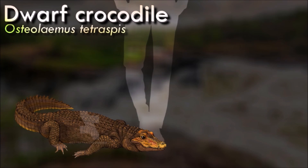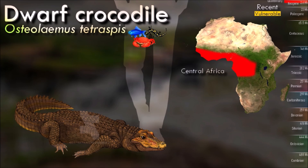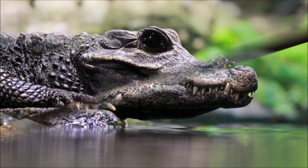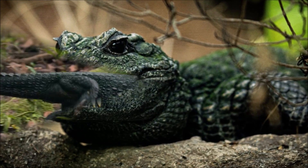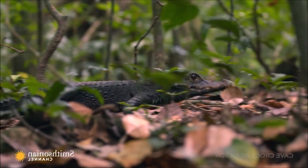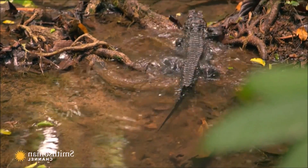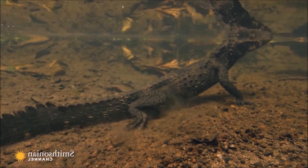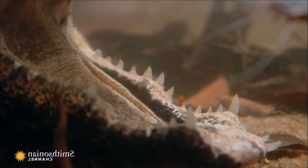The dwarf crocodile is a timid and mainly nocturnal reptile that spends the day hidden in pools or burrows, although it occasionally may be active during the day. Foraging is mainly done in or near the water, though it is considered one of the most terrestrial crocodilian species and may expand its feeding pattern to land, especially after rains. They are generalist predators recorded feeding on a wide range of small animals. A dwarf crocodile digs out a burrow with a sometimes submerged entrance to hide and rest during the day.